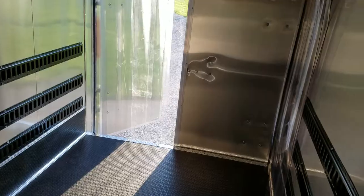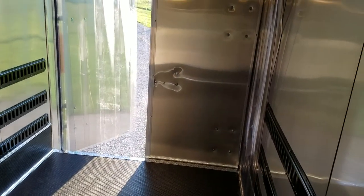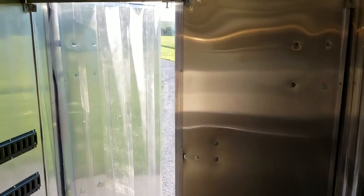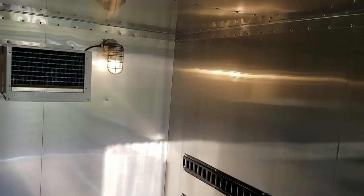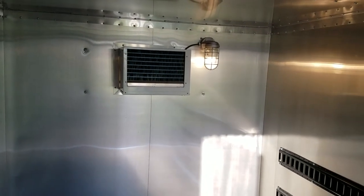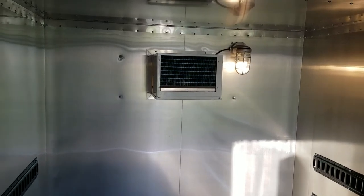This is our most popular size. We do offer 6 by 10s, a 7 by 16, and a dual cool unit, but the 7 by 12 is by far our most popular trailer. At 90 degrees ambient temperature, as long as you keep the doors closed, this trailer will maintain 20 degrees inside.